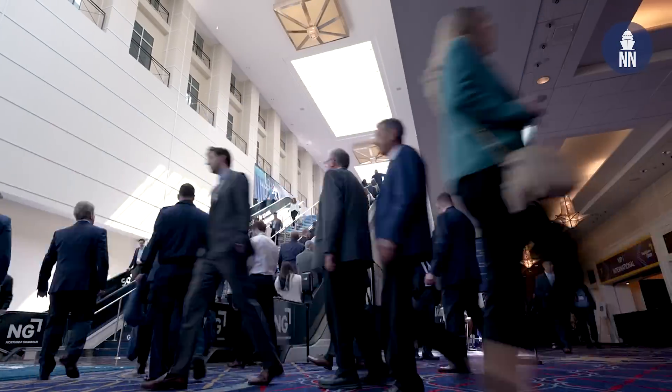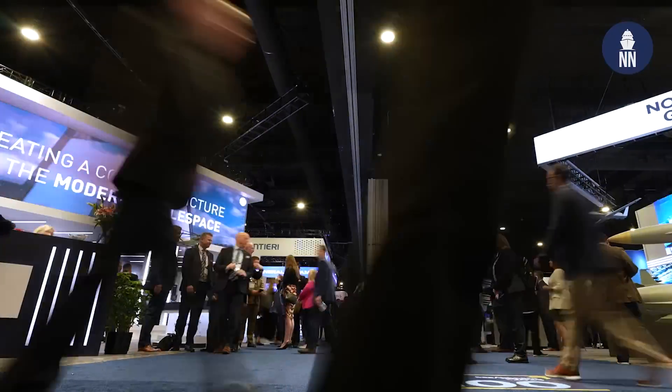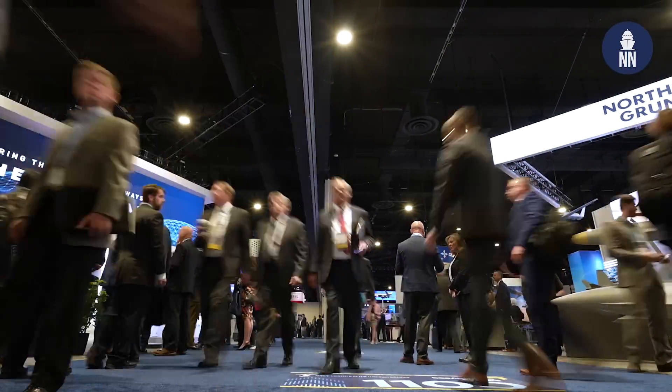Hi everyone, welcome to Sea-Air-Space 2023, just outside Washington D.C. — it is the largest maritime expo in the U.S. Let's get on the show floor to see what's new.